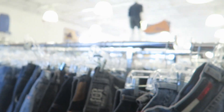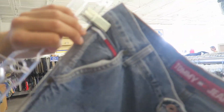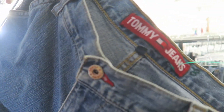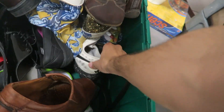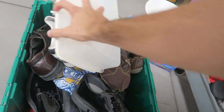I only found these Tommy Jeans cargos — they've got the leather patch right there. Not too bad, let me check the size. They're kind of small but they want $8 — could be a potential cop. But they're pretty beat up and there's nothing else good here, not even the Air Max.